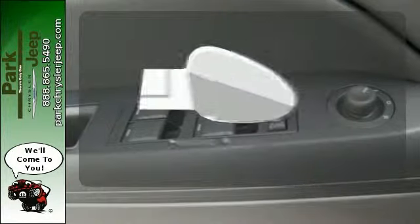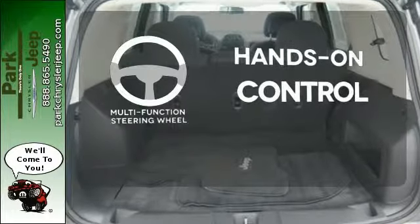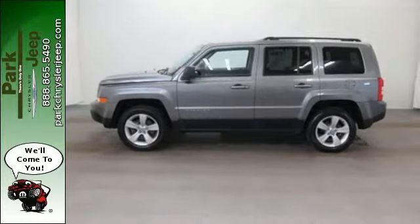The heated mirrors let you see behind you without all the work. The multifunction steering wheel helps keep your eyes on the road and your hands on the wheel. This is all the Jeep you need and it's waiting for you now. Take it home today.